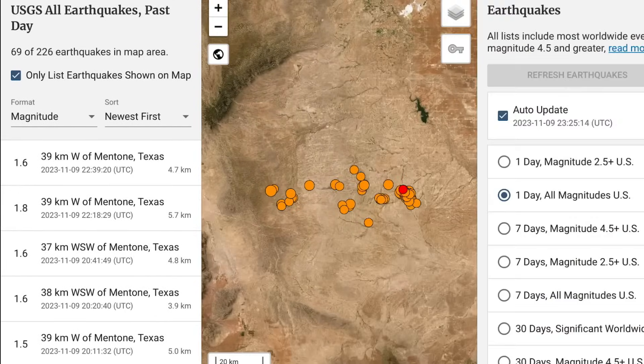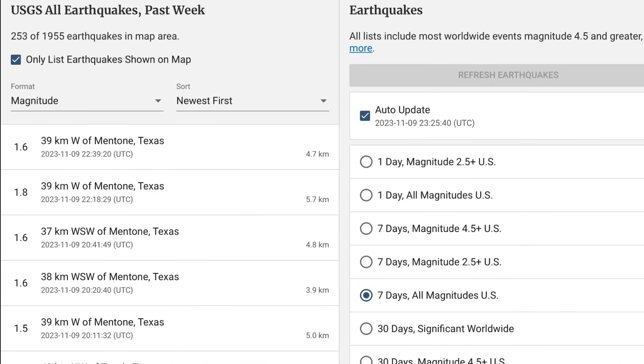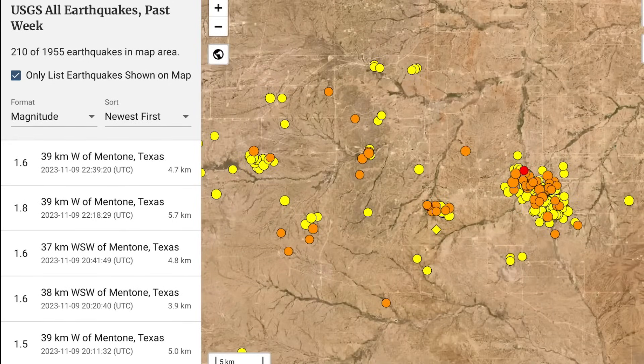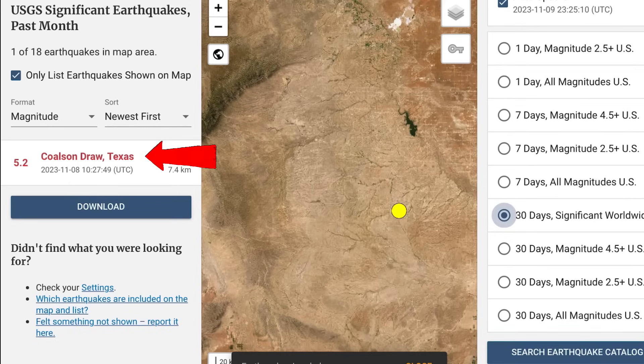This is a volcanic table. Let's have a look at the last seven days, all magnitude. That was the 5.2 Colson Draw, Texas — that happened yesterday. And then look at all of those most recent earthquakes, last seven days, all magnitude. So definitely something is building — what exactly, I don't know.